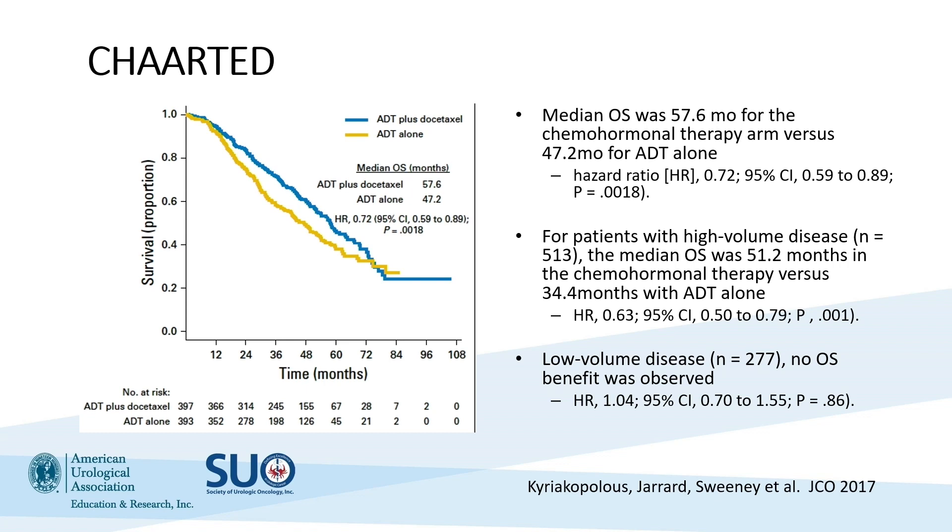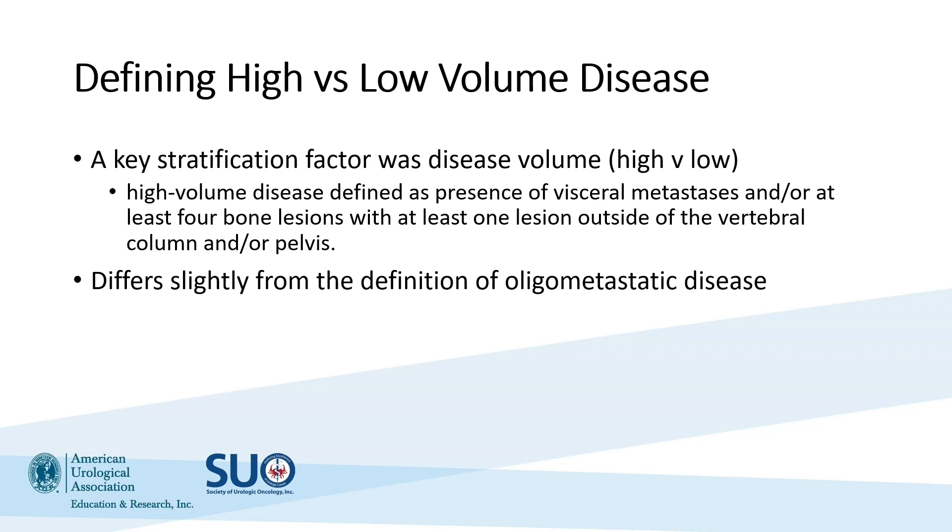The study used a stratification criteria looking at high versus low-volume disease. For patients with higher volume disease, median overall survival was 51.2 months versus 34.4 months with ADT alone. In contrast, for low-volume disease there was no improvement in overall survival. In the CHAARTED trial, high-volume disease was defined as the presence of visceral metastasis, or at least four bone lesions with at least one outside the vertebral column or pelvis — which differs from oligometastatic disease definitions, so attention to clinical trial design is important.